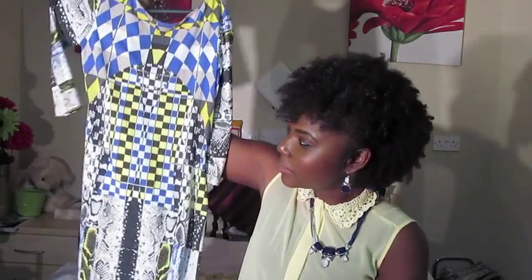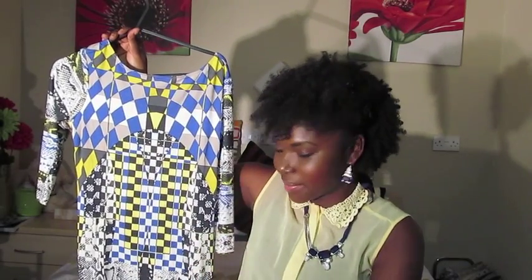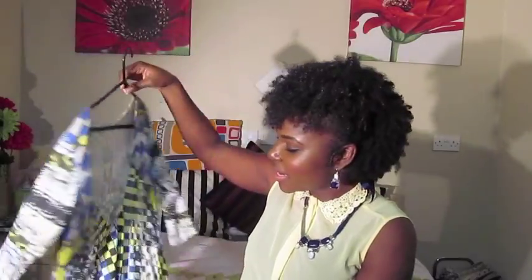Another dress I purchased was from ASOS in their sale earlier in October. It's a multi-print bodycon mini dress — quite busy, not to everyone's taste, but I like it because it's different. It has snake detailing as well as yellow and blue square detailing in the center. The back is slightly low cut, which adds a nice feature.